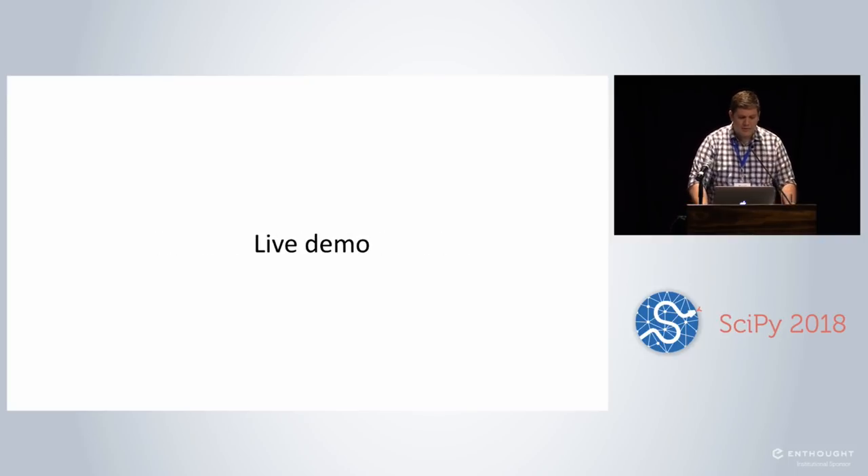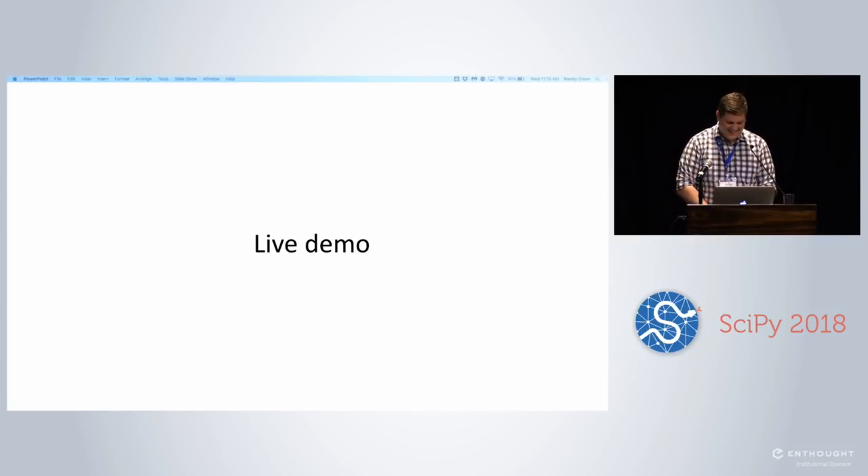I want to give you a quick sense of what AutoML tools look like. Normally I play a video, but because I'm at SciPy and we all love coding, I'm going to try a live demo — fingers crossed. Let's open up a Jupyter notebook.